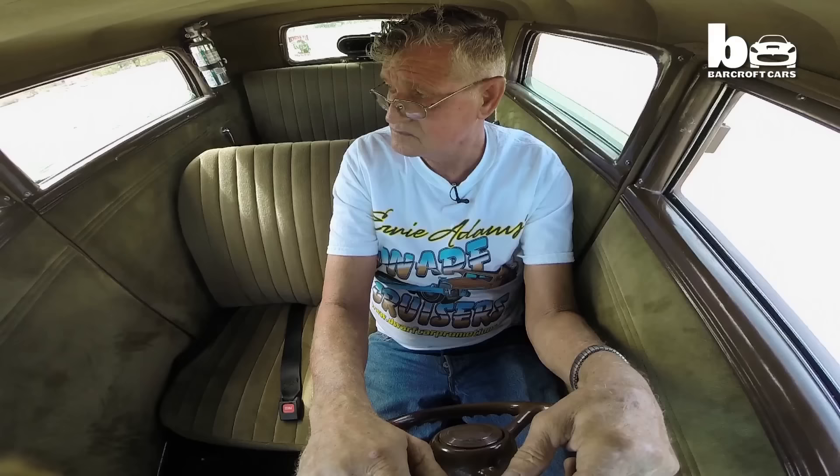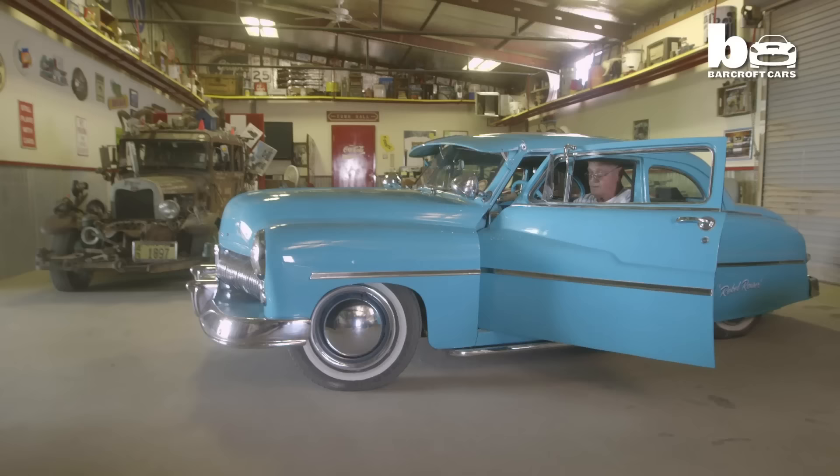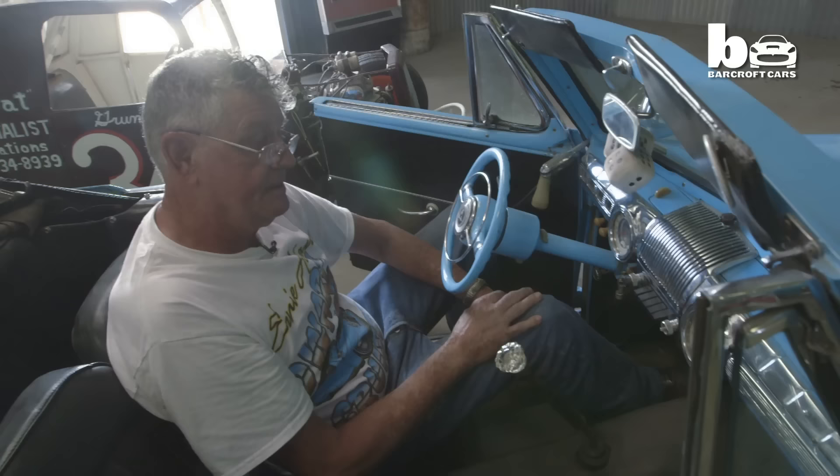In Maricopa, Arizona, you can find a large collection of small cars. This is the Dwarf Car Museum, and it's all the work of Ernie Adams.